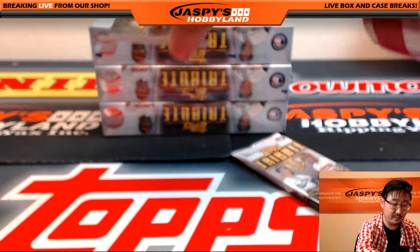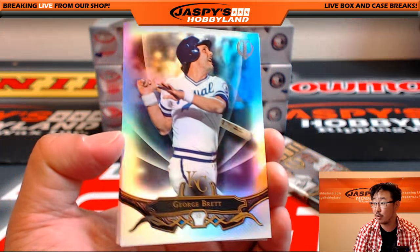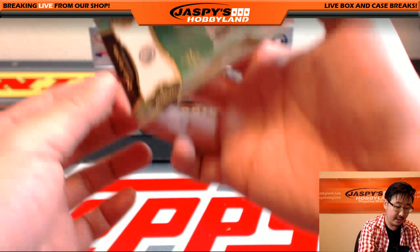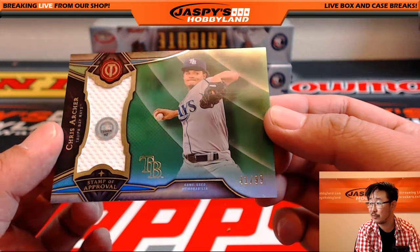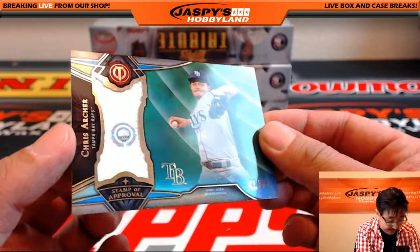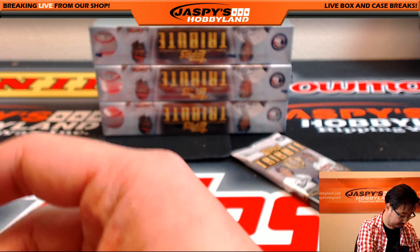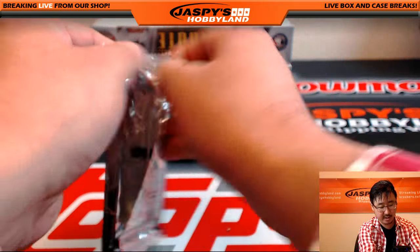Next one — we've got George Brett. Even the base cards look nice. And Larry Doby. Another stamp-of-approval relic: Chris Archer for the Rays, 41 out of 99 for Nestor, who has the Rays. That's JB793084 — you can hear the story about that. There you go, Nathan.